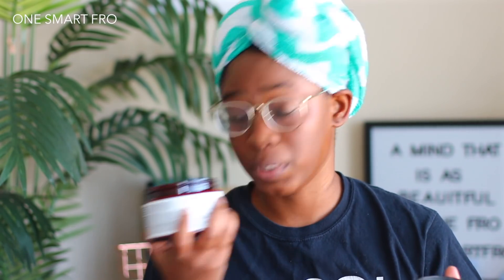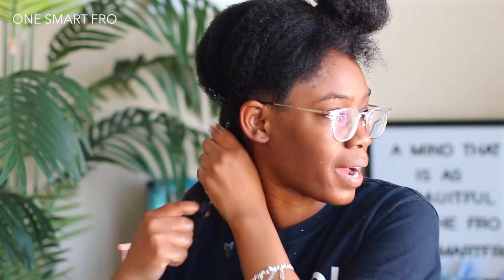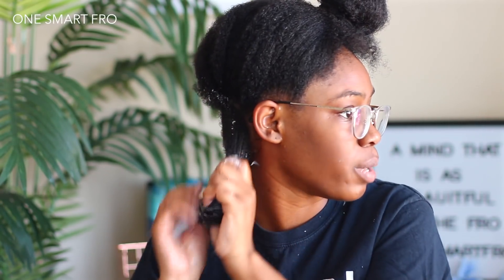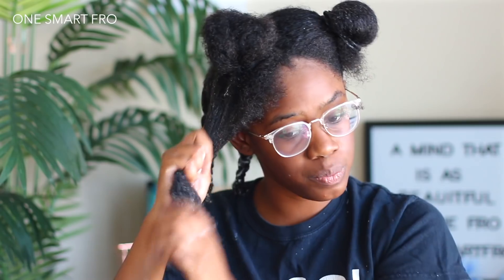I'm very excited to try this hair mask because the Honey Miracle Hair Mask is definitely a top 10 product for me. I'm wondering if this is more of a protein or more of a moisturizing product, but the rest of the products all say moisturizing. This definitely has a runny consistency just like the Honey Miracle Mask, and my initial reaction when applying it is that it gives me a lot of slip and is definitely just melting away my tangles.